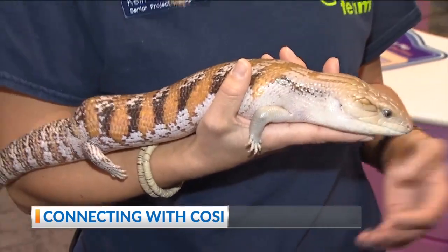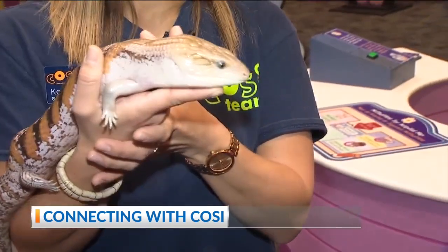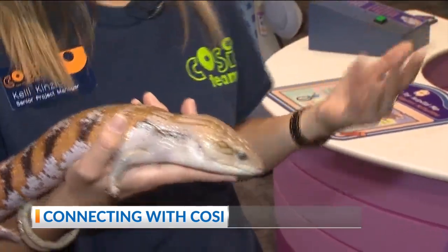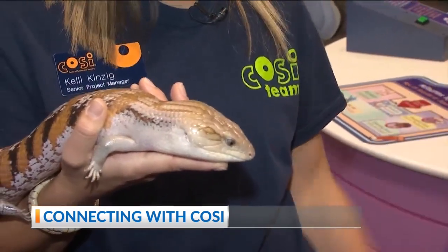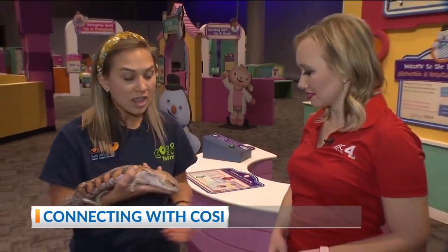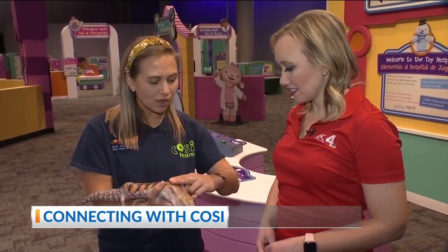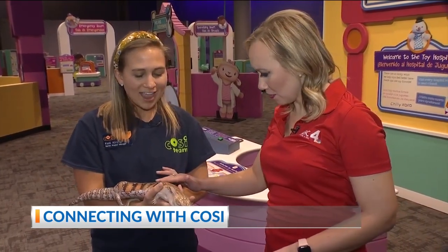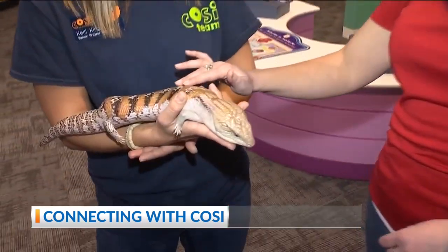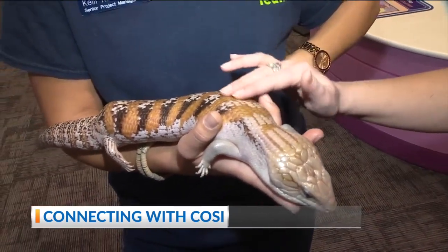One of my personal favorites is our blue-tongued skink. There you can see how he gets his name — his tongue is actually blue. He's a reptile, and much like a snake they have scales. But unlike a snake, they actually have fused scales, so you can touch him either way. Whereas with a snake, you typically touch in one direction from head to tail.